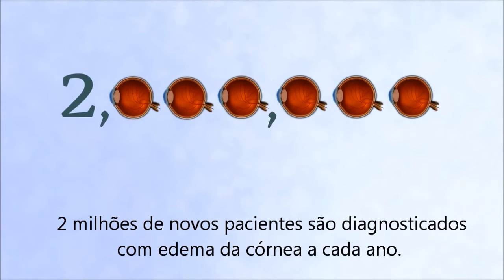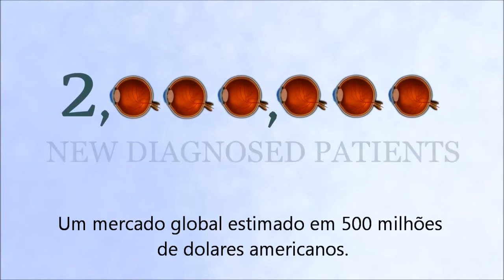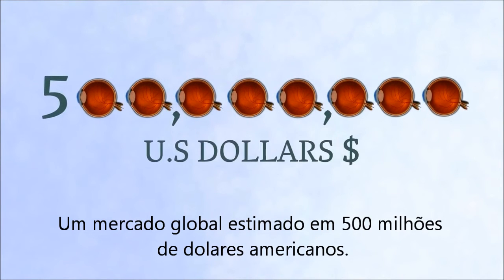Two million patients are newly diagnosed with corneal edema annually — a market estimated to be half a billion U.S. dollars globally.